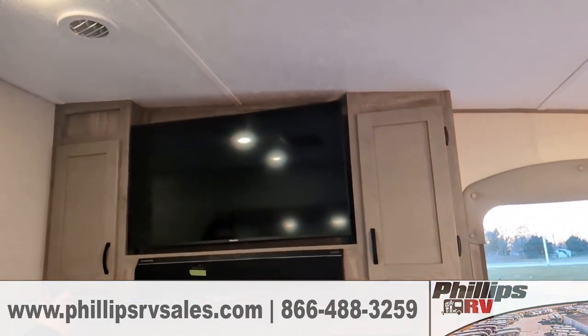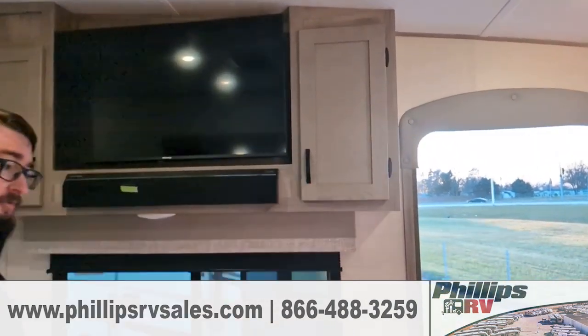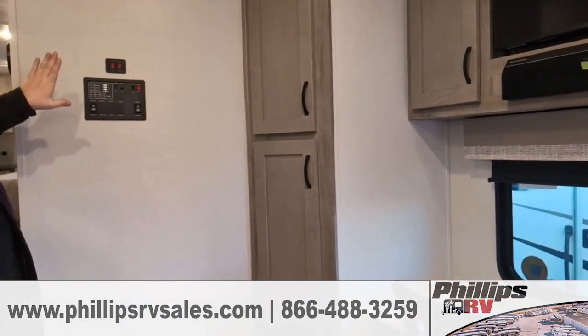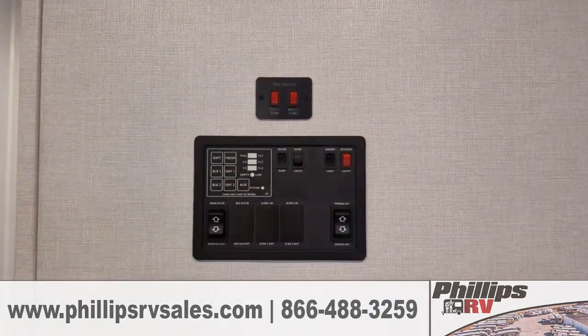You still do have a good amount of cabinet space — some here, some here, still some on the back side over in the kitchen, and even more here as well. Your entire command center is all set up right here so you can see all of your different levels as well as your built-in tank heaters.